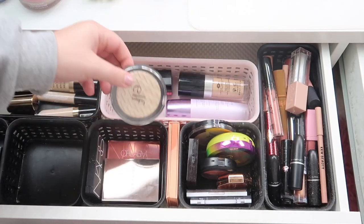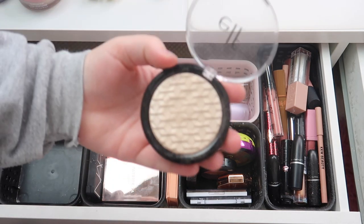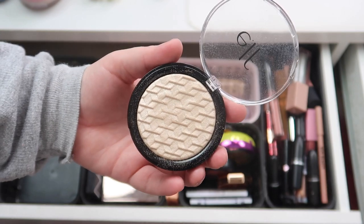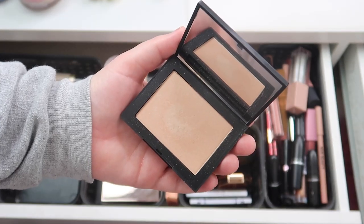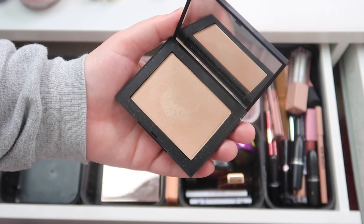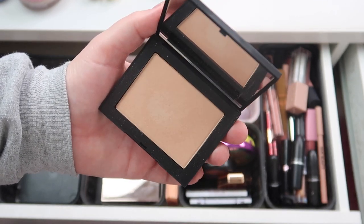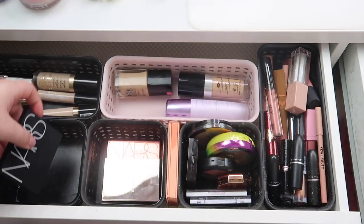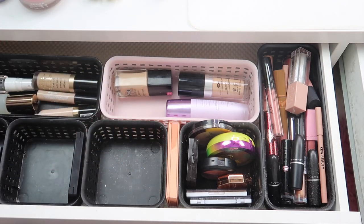This is my Becca Opal highlighter — this one can also go back, I got some good use out of that. This ELF highlighter is in the shade White Gold — I didn't use this a ton but I am going to put this back for now. This is the NARS highlighter in the shade Fort de France — I did not use this one time this rotation, so this is going to stay in here.